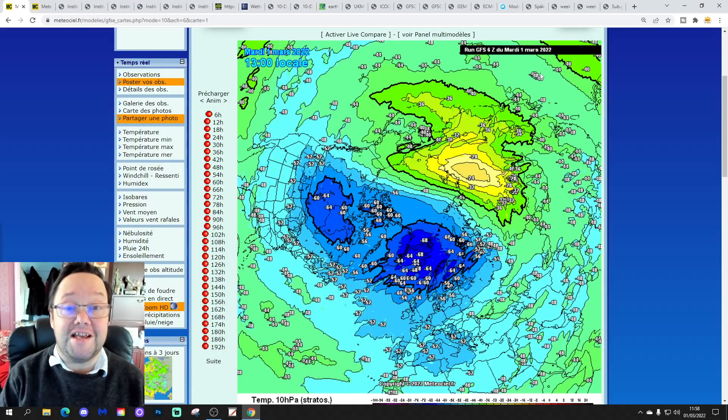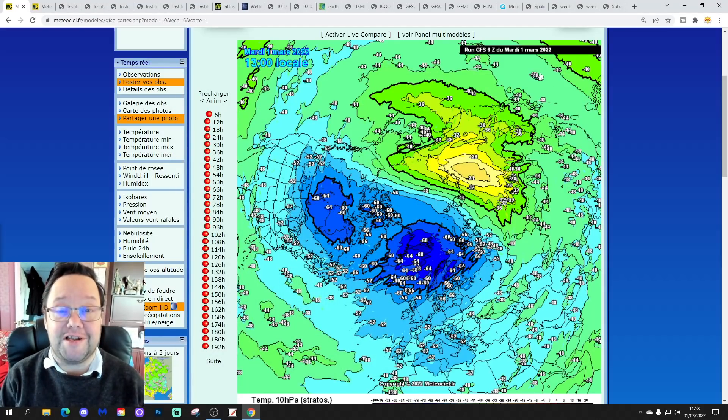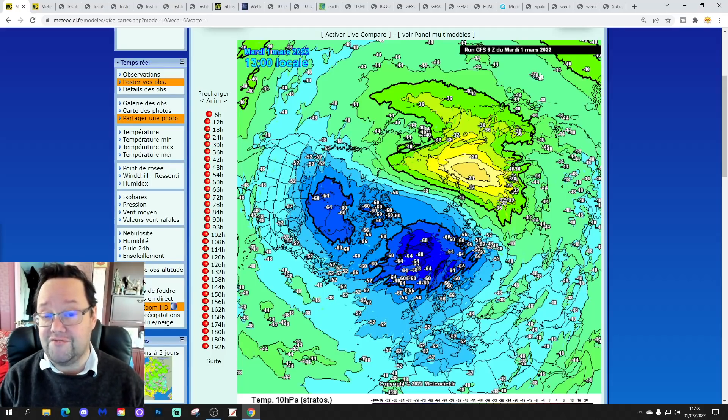Hello everyone, thanks for tuning in to today's second video. Going to have a look at the weather for the next 10 to 14 days. Day 10 will take us to the 11th of March. We'll be able to extend out beyond that with extended GFS and ECM ensembles, and we'll have a look at CFS v2 at the end of the video for the next 4 weeks, which gets us well into the latter stages of March.